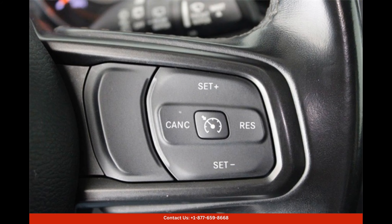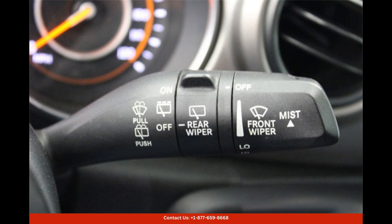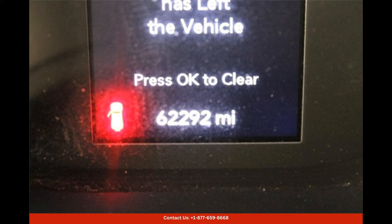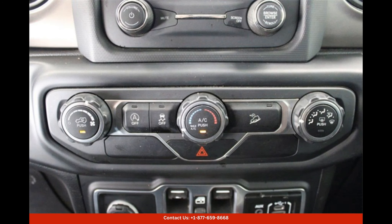Under the hood, you'll find a powerful 3.6L V6 engine paired with a smooth-shifting automatic transmission, providing ample power for off-road adventures or highway cruising.